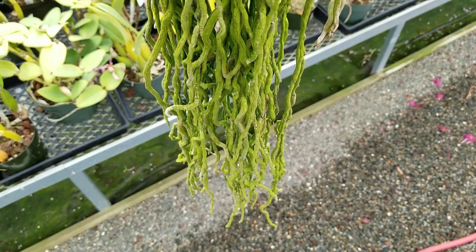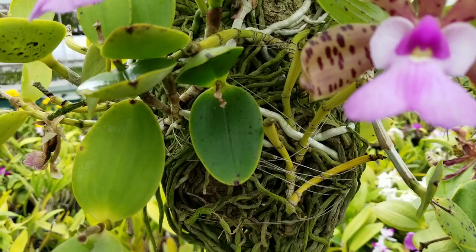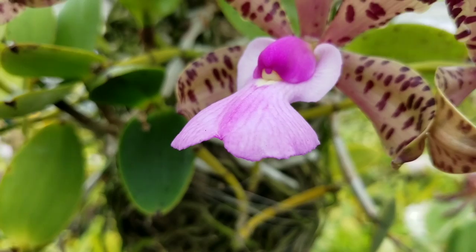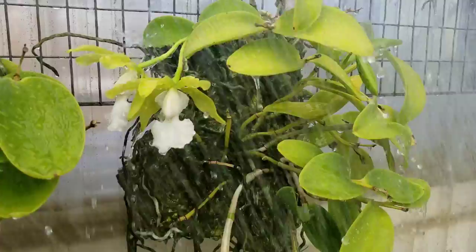If you purchase or obtain a species from a nursery or a friend who has been growing it in a shadier area with lower light conditions, it is important to gradually introduce the plant to bright light. A quick shift in its growing environment may cause the orchid to become stressed and may cause severe sun damage, so you need to be careful.